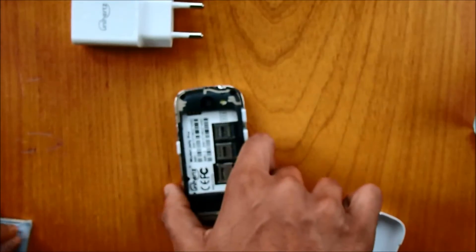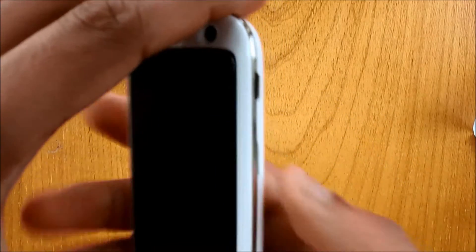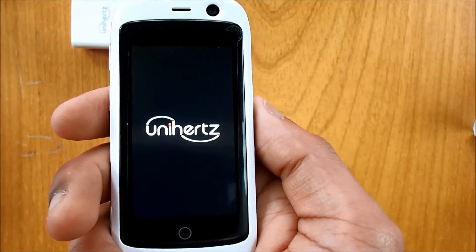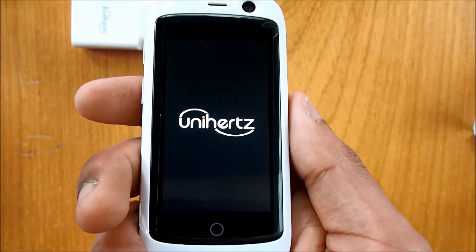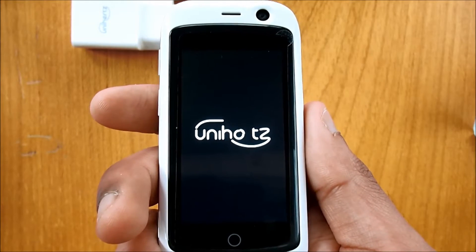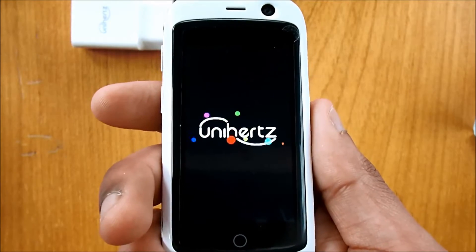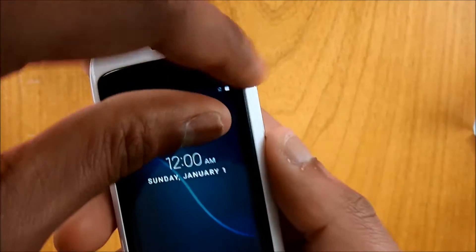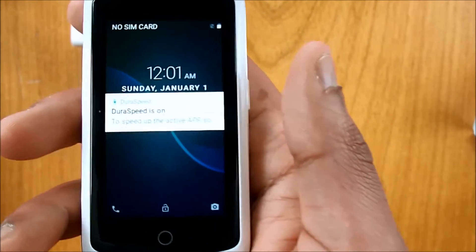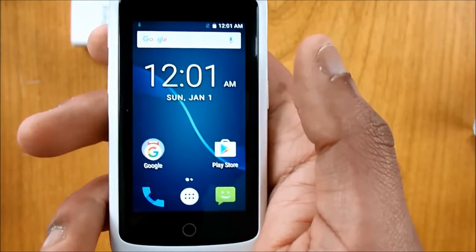Let's put in the battery and turn it on. There you go — let me just remove the screen protector so you can see it properly. It says something on screen — I'm not sure what that is — but anyway, there it is. This is the Jelly Pro.